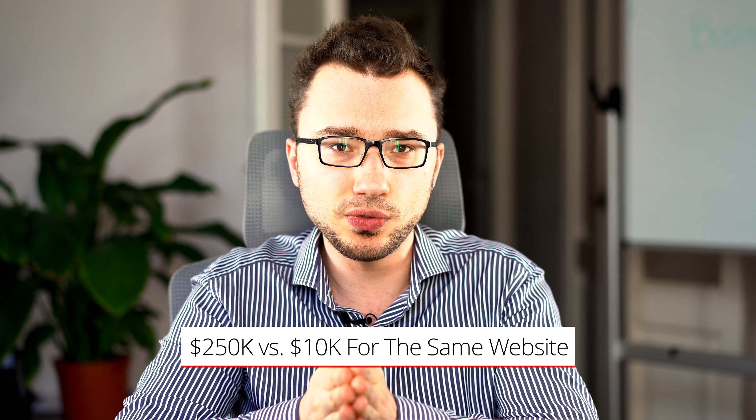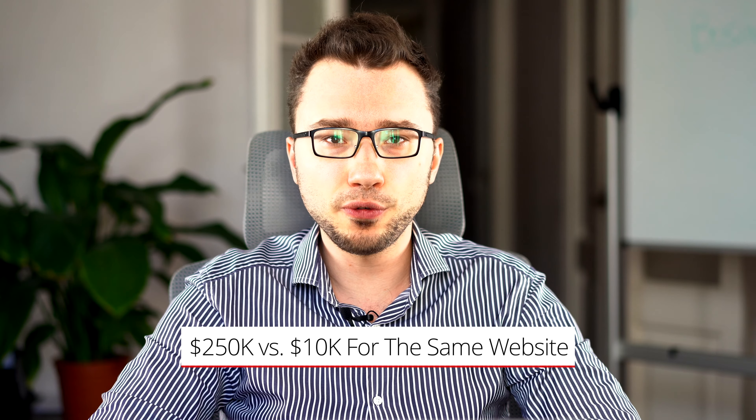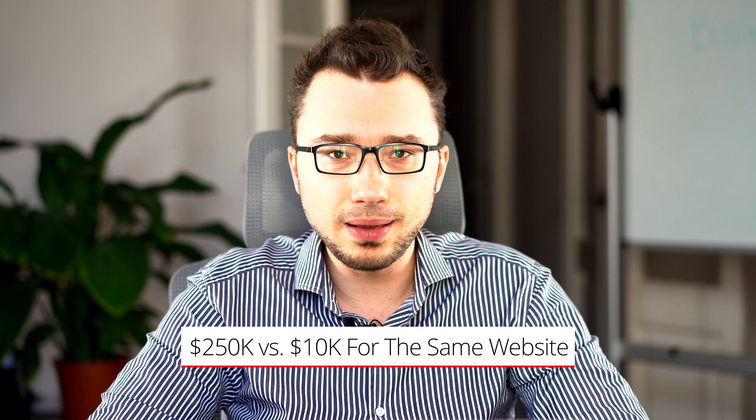You're probably here because you want to know how to sell a service for $100,000 or $200,000 or more. This can be websites, creative services, marketing services, depending on what you currently sell. How is it possible that some clients pay $250,000 for a website, while other clients pay $10,000 for exactly the same website?